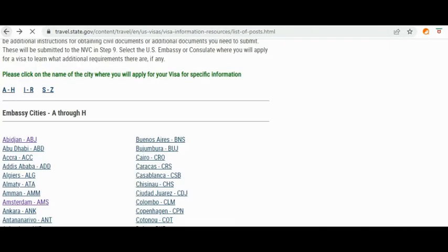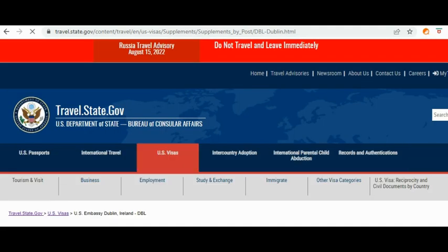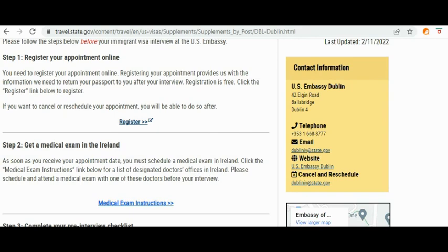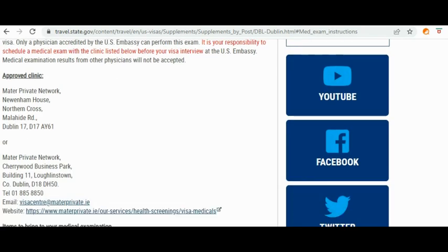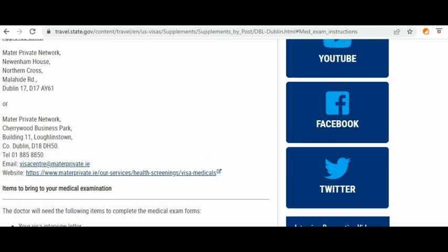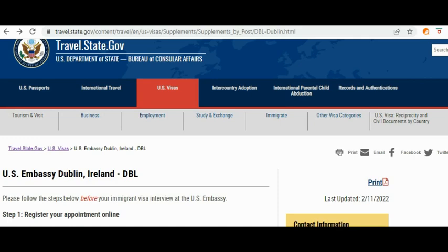Let's check another country — let's do Dublin. Here is the US embassy information page for Dublin. Click on 'Medical Exam Instructions' and you will see the approved clinics listed — like Mater Private, Network, New One, Hem House, and others — along with their contact information. You're going to call them or send them an email to schedule your medical examination. That's basically all you need to do. If you have other questions, please let me know in the comments below.